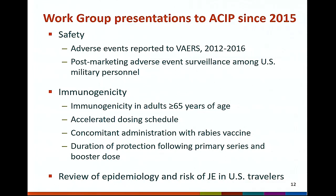Several presentations on updated vaccine immunogenicity data have also been given, including immunogenicity in adults age 65 years and older, the accelerated zero and seven day dosing schedule, concomitant administration of JE vaccine with rabies vaccine, the duration of protection following a primary series and following a booster dose in adults, and the duration of protection following a primary series in children and data regarding need for a booster dose in children.